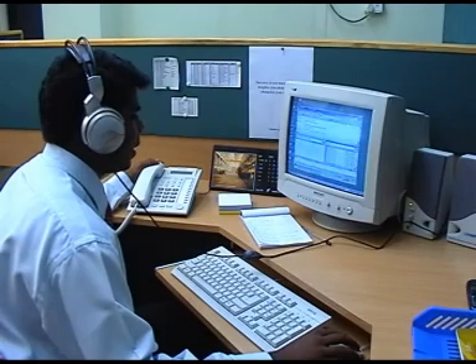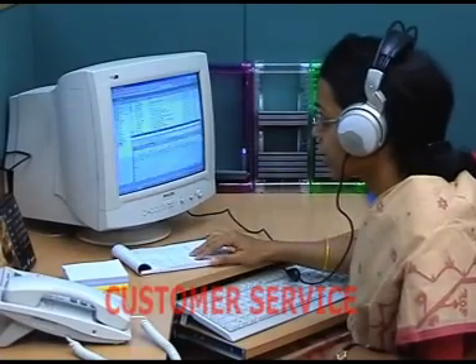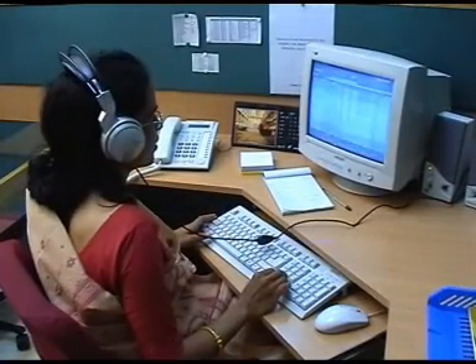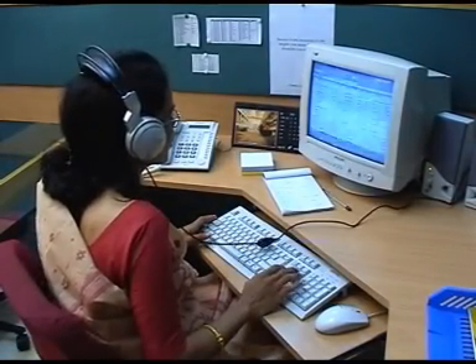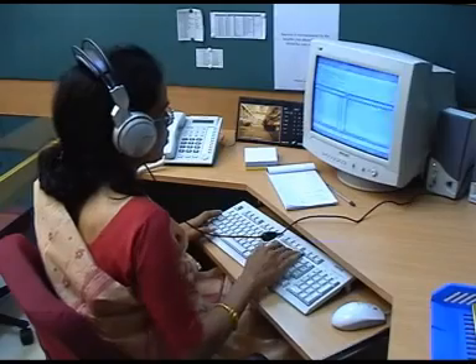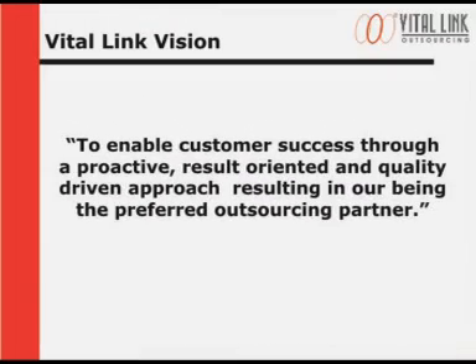The program manager communicates with the customer to check whether delivery has been taken and is up to satisfaction. Our responsibilities don't end on making a delivery — after the delivery, the customer service team at VitalLink determines how well the deliverables satisfy the customer's expectations and how well our internal program delivery processes are working. With the help of this feedback, we take corrective action to make processes more efficient and effective, and VitalLink is better equipped to manage its future programs. At VitalLink, we have a vision: to enable customer success through a proactive, result-oriented and quality-driven approach, resulting in our being a preferred outsourcing partner.